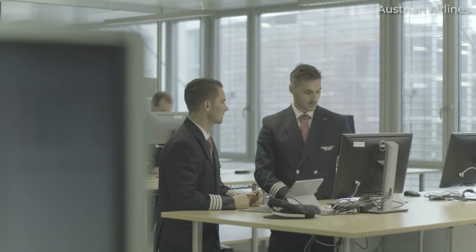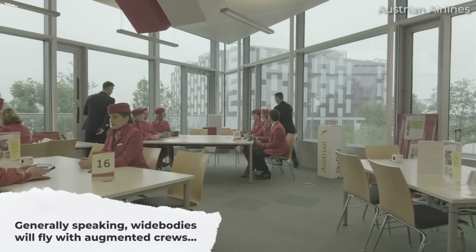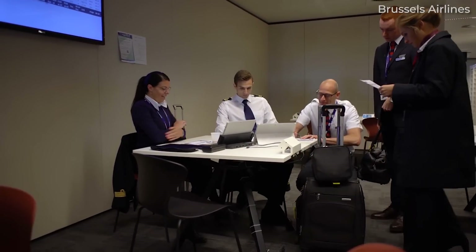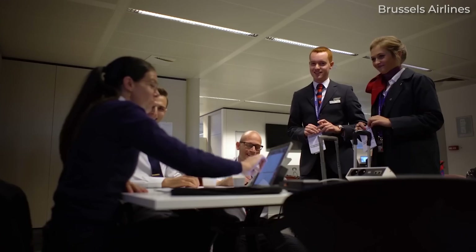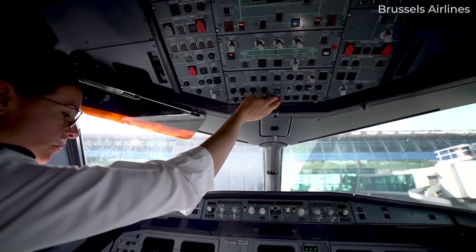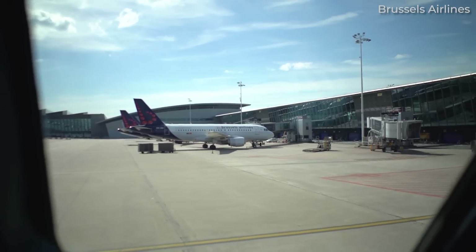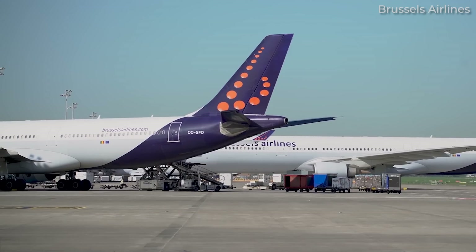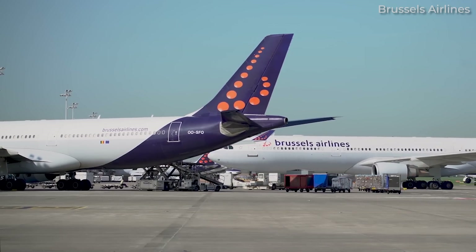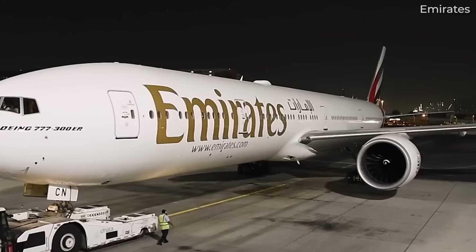Another major difference between narrow-body flying and wide-body flying is the presence of augmented crews. Flying wide-bodies means pilots work in augmented crews with three or more colleagues. This makes the job easier from an administrative standpoint, especially when getting the plane ready for departure. Generally speaking, the relief FO or first officer performs the walk-around, prepares the crew bunks, and generates the crew rest schedule. They can also help communicate with gate agents, flight attendants, company operations, and maintenance if needed. Having a third crew member allows the flying pilots to dedicate their attention to the flight management computer and other tasks on the flight deck.